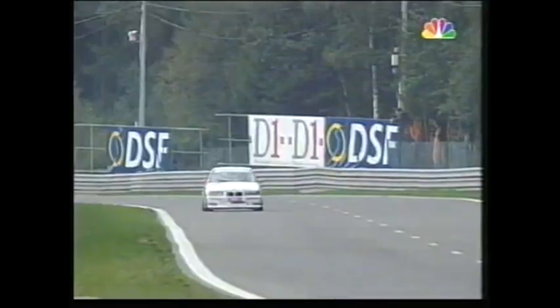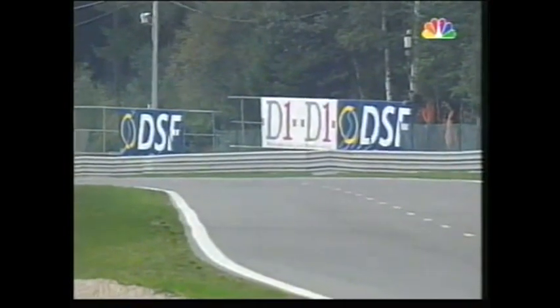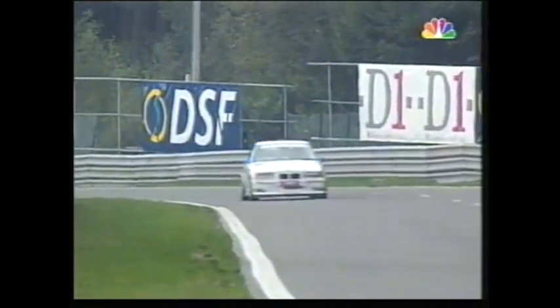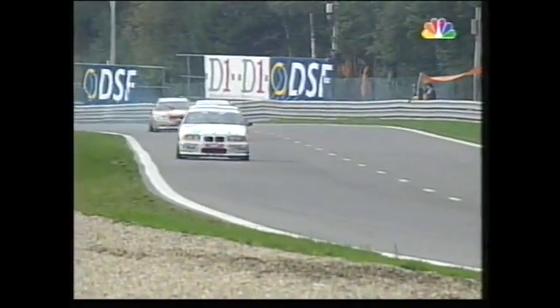Frank Bieler has unquestionably been one of the stars of the series — he dominated the early races, winning of course at Arvis and then at Wunstorf, just walking away with those races. But subsequently, after the rules were changed, still an excellent win at Zandvoort 2.